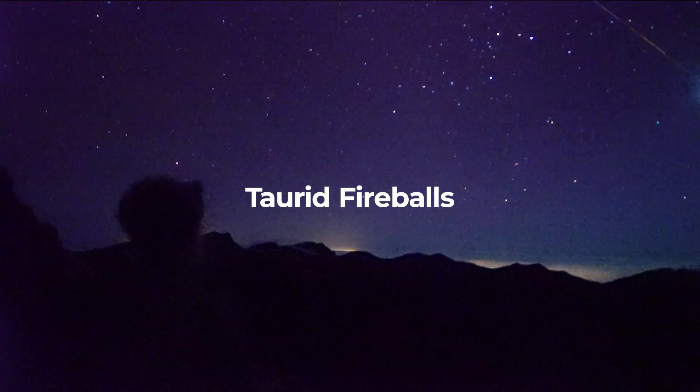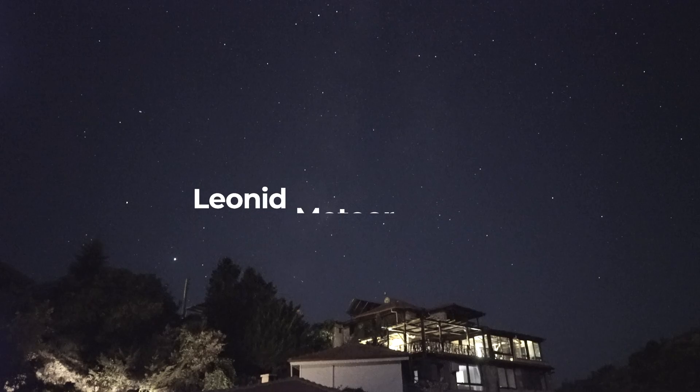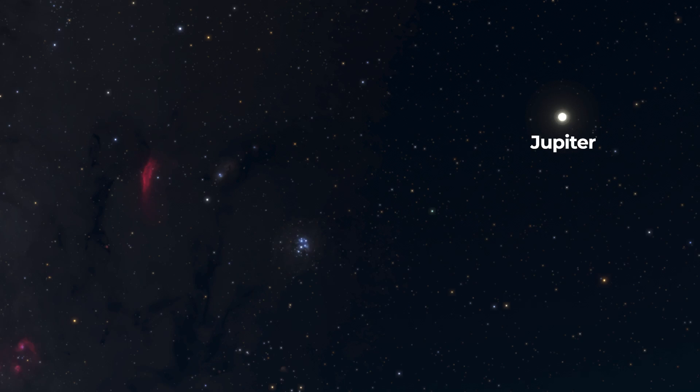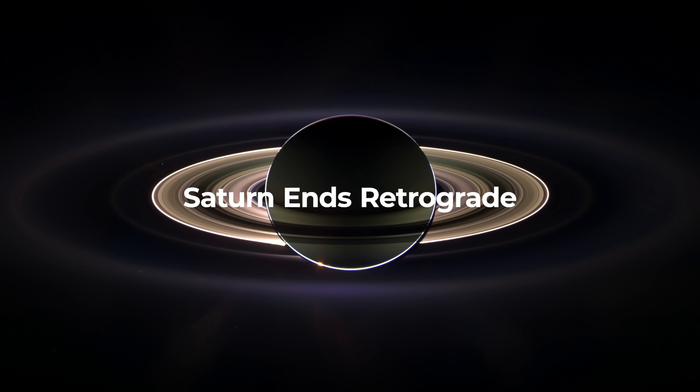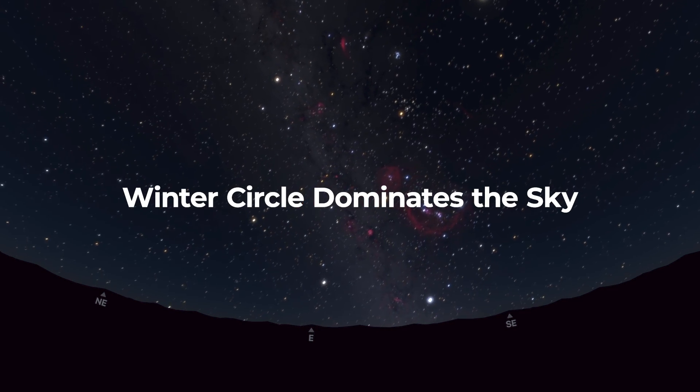The Northern and Southern Taurid Meteor Shower has filled the skies with fireball meteors this month. We also have the peak of the more active Leonid Meteor Shower. Jupiter and Uranus are both at opposition, shining their best for the year. Saturn ends its retrograde motion, and the Winter Circle is now rising above the horizon at a more reasonable time.